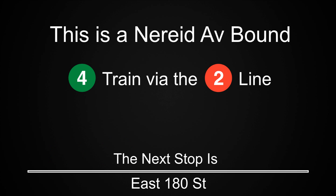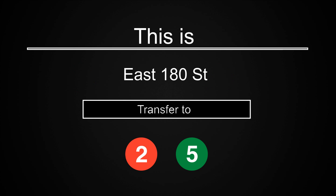This is a Nereid Avenue-bound 4 train via the 2 line. The next stop is East 180th Street. Transfer is available to the 2 and 5 trains.